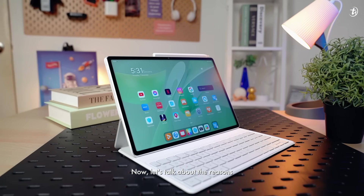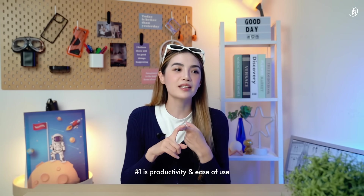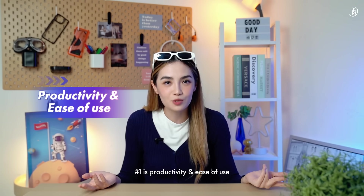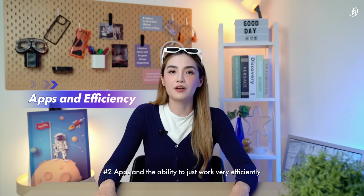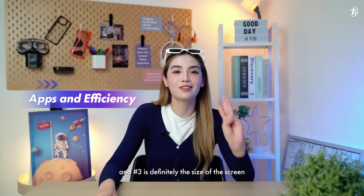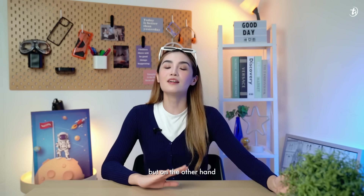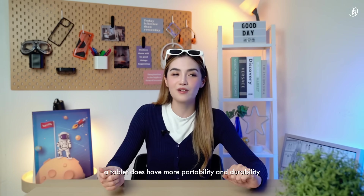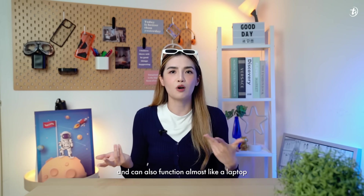Now let's talk about the reasons why I choose my laptop for these big decisions. One is productivity and ease of use. Two is apps and the ability to work very efficiently with all my apps running. And three is definitely the size of the screen. But on the other hand, a tablet does have more portability and durability and can also function almost like a laptop.